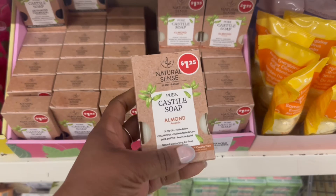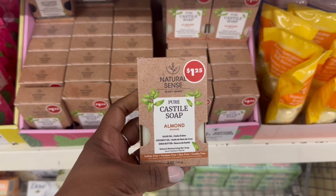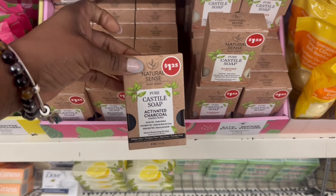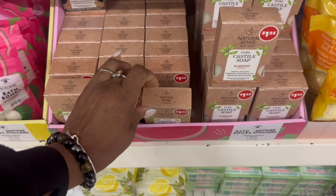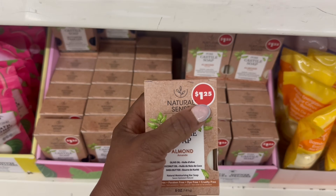That one looks like Nemo. These are back — and look, 125 up there on that. This one is the almond one, this one is the activated charcoal. Is that it? Yeah, that's what they're rocking now — 125, that's crazy.